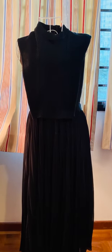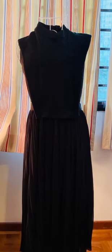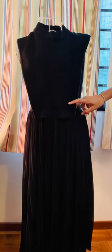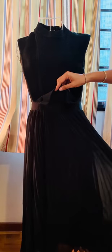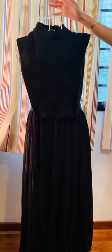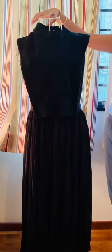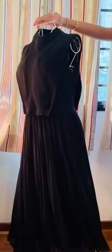Here we have a Korean design dress that is black — it's very good for work or for evening. The top part is a knit, it's actually polyester and cotton, not wool. It's a top knit attached to a black pleated skirt, so it's one piece, and it has a zip at the back.